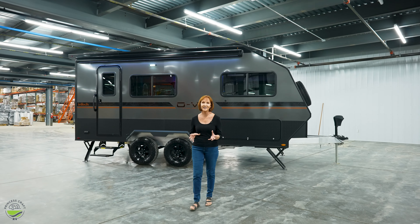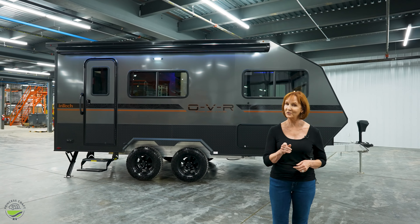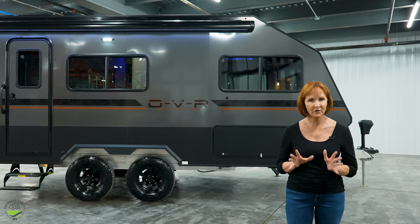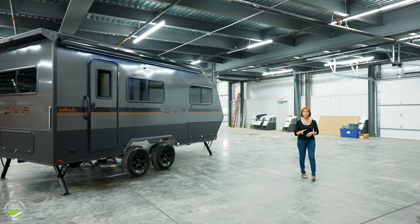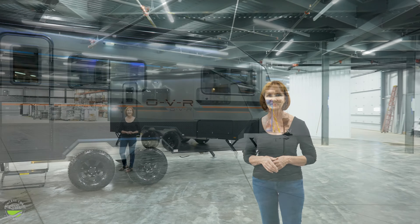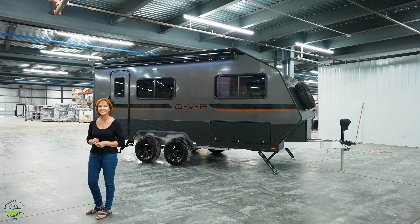This trailer has the welded cage frame, the innovative design, and the modern interior that you've come to expect from Intech. This is one of the first OVR trailers, so keep in mind options and features might vary. For prices and specs on this trailer, check the video description below. I cannot wait to show you all the details — let's head inside.